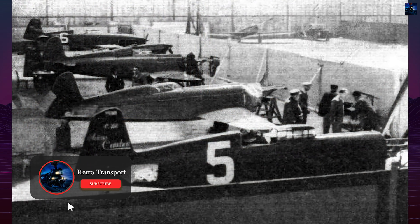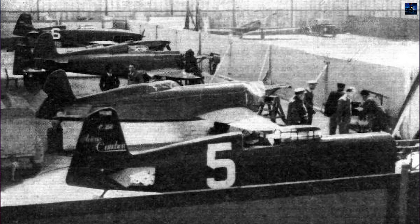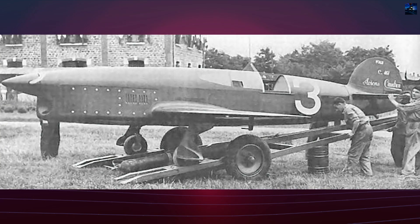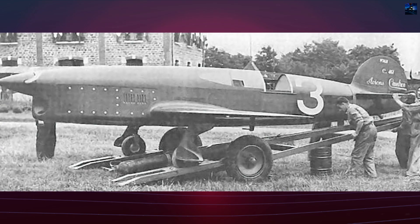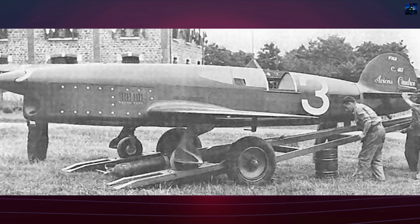For 1934, Caudron produced one C-450 and three C-460s, with the crucial difference being retractable undercarriage on the latter. This modification necessitated a two-spar wing structure versus the single-spar design of the fixed-gear variant.